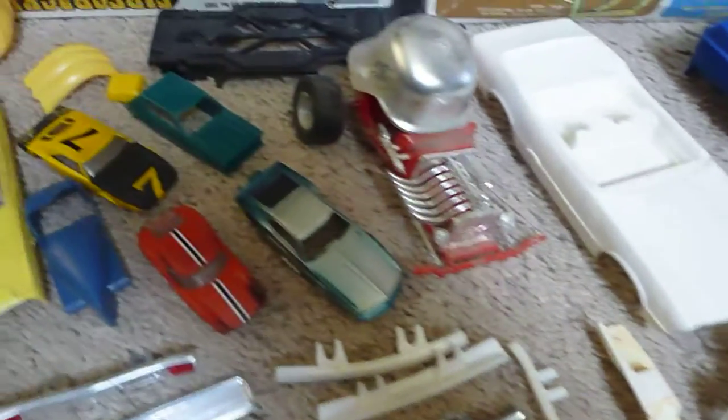Wheels. Smaller scale stuff. A bunch of motor parts and other parts.